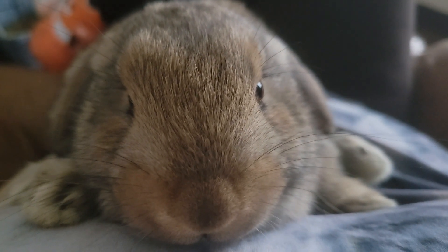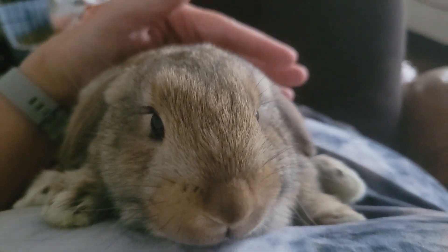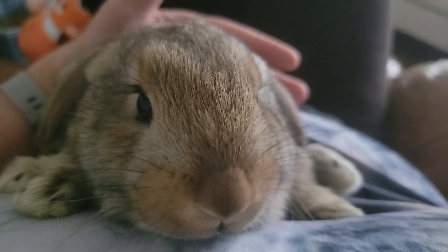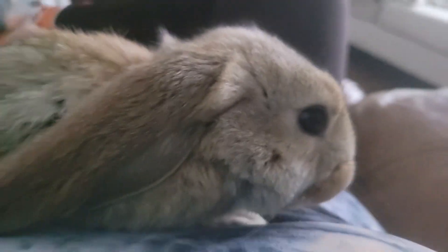This is my Holland Lop English Lop mixed baby. Is he not the most beautiful baby in the whole world? Look at those eyes. Oh my goodness.